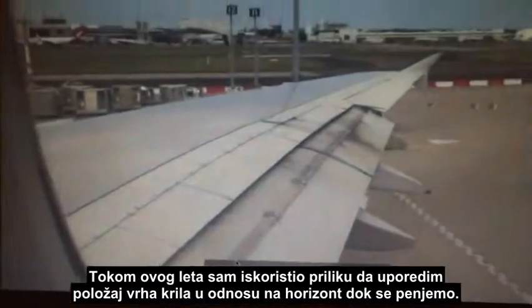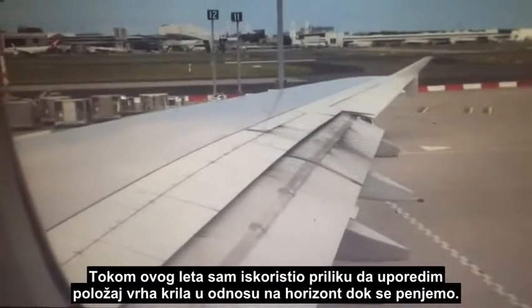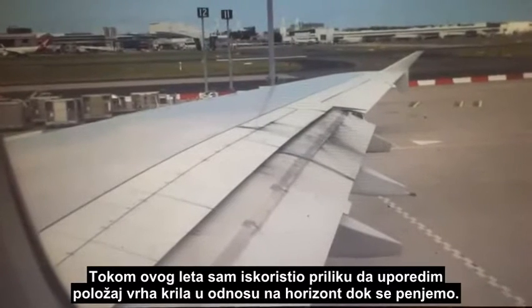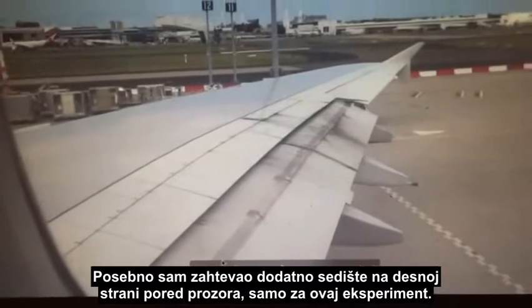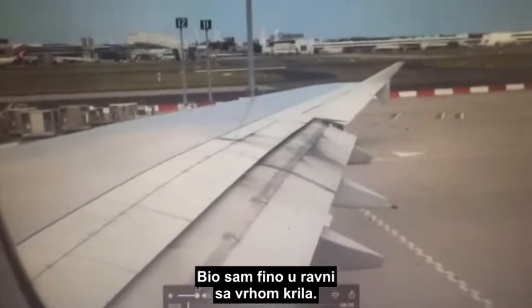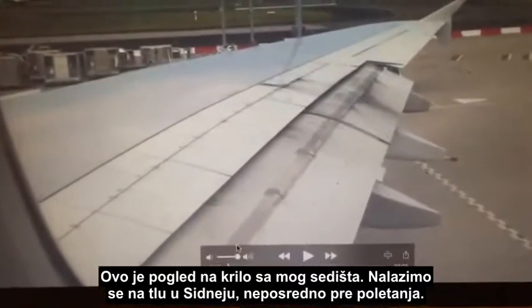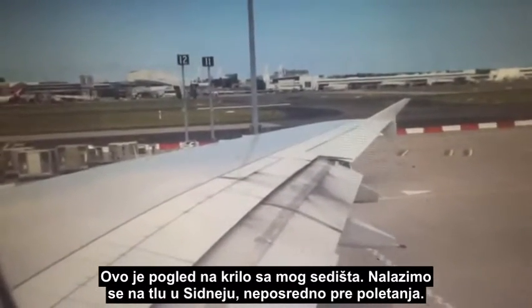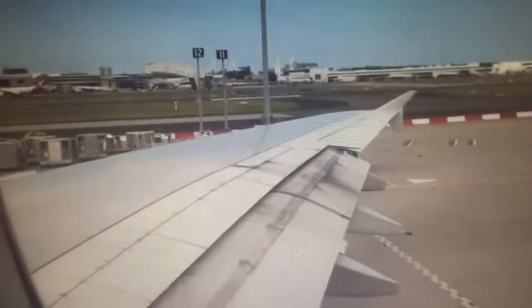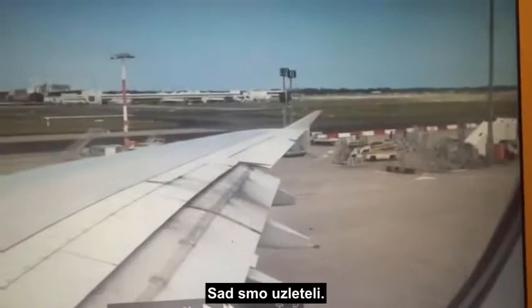During this flight I took the opportunity to compare the position of the wingtip to the horizon as we were climbing. I specifically requested an upper deck seat on the right hand side with a window just for these experiments, and I was nicely in line with the wingtip. What we're looking at is my seating position looking out across the wing — we're on the ground in Sydney just as we were taxiing out for takeoff.